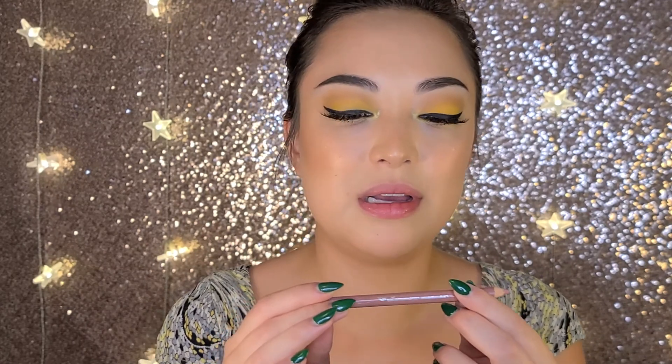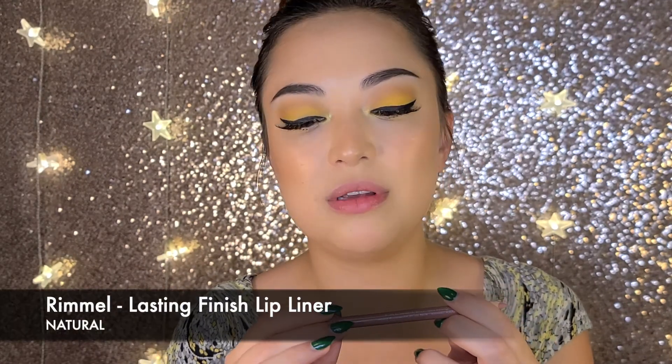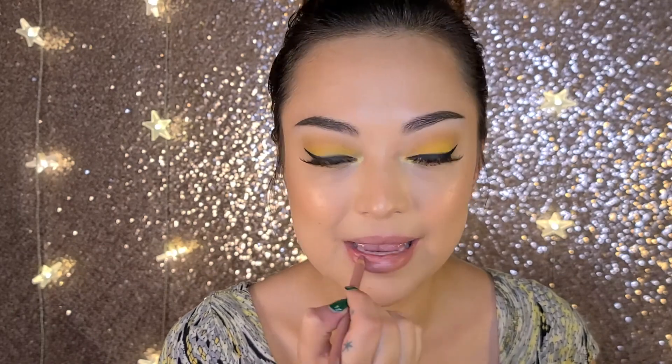The first thing I'm going to do is line my whole lip area with a lip liner very close to my natural lip color. That's Rimmel's Lasting Finish Lip Liner in the shade Natural. I'm just putting this all over my lips, not being super precise — just making sure I cover all of my natural lip area. I did exfoliate my lips before filming, which is a good first step to take.